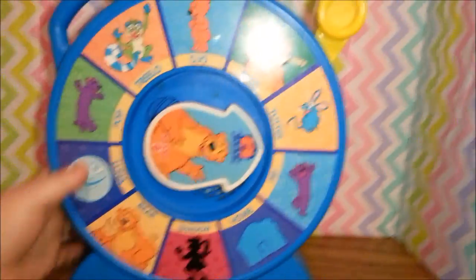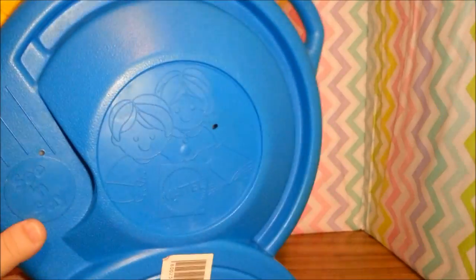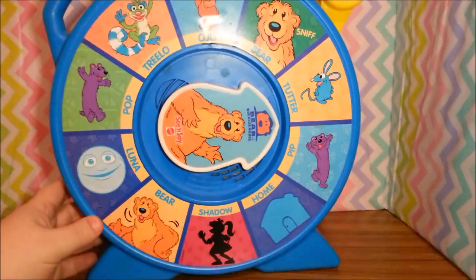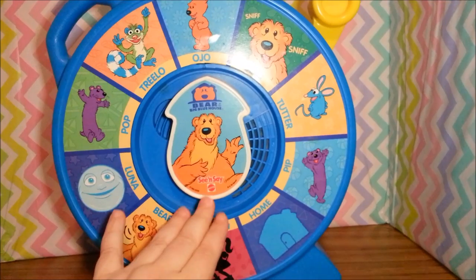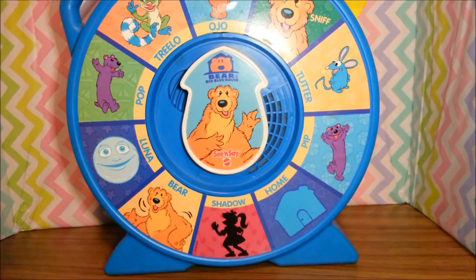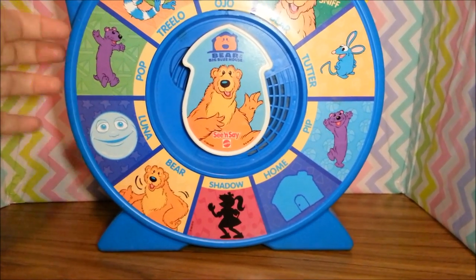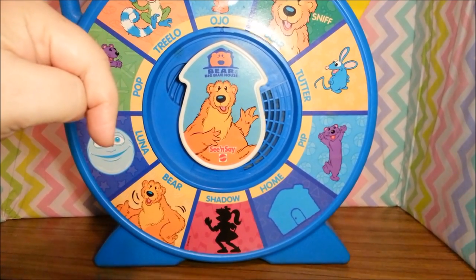So there you go, that's a lot of fun! This is by Mattel and it has a year on it — 1989. Is that right? Was Bear in the Big Blue House in 1989? I don't know — you're gonna have to tell me in the comments below if that's right. It seems like it was later than that. This is maybe the model of See and Say that Mattel made in 1989, kind of like how a Barbie might say 1968 on the back — that's just when they made the mold. I don't think Bear in the Big Blue House was actually from 1989. Put it in the comments if you remember when that started!